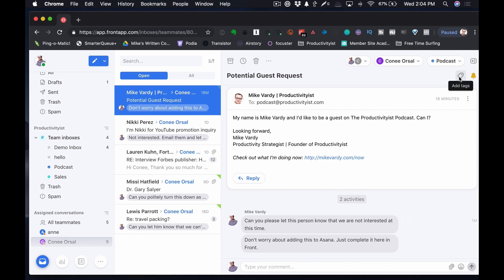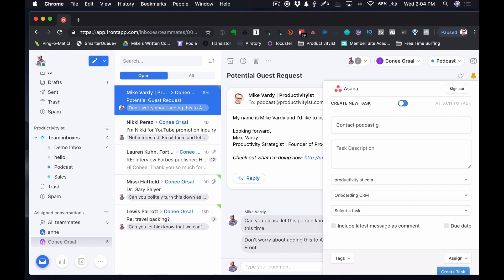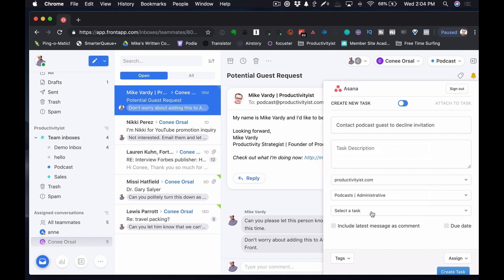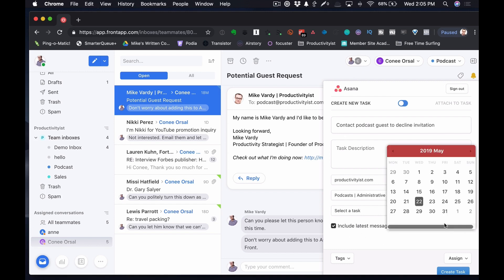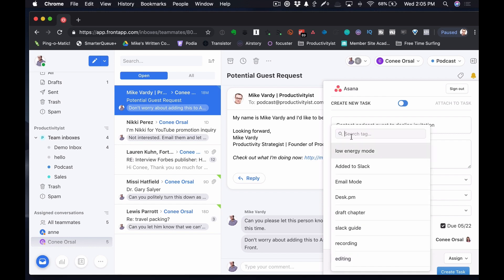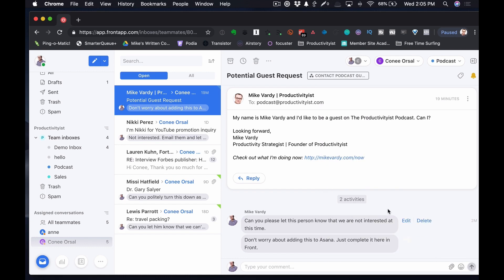But if I wanted her to add it to Asana — and the whole idea is to have less stuff go into Asana because we have a lot coming our way — I can add a tag and create a task name, like 'Contact podcast guest to decline invitation,' assign it to a project like 'Podcast Administrative,' include the latest message as a comment, create a due date, assign it to Connie, and add tags. Since this is related to podcasts, it would get a listening tag according to my theme days, and then I create the task. I'll show you how that looks inside Asana.